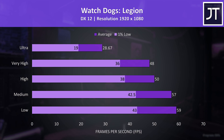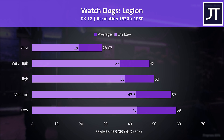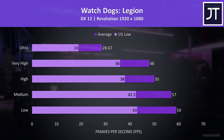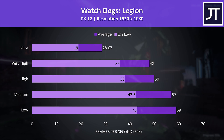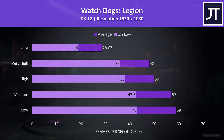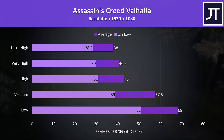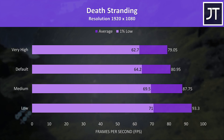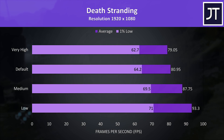Watch Dogs Legion has a big dip with the ultra setting preset due to VRAM limitations — the 6GB the 1660 Ti has just isn't enough. The game doesn't need a high frame rate to play though, so very high settings shouldn't be too bad, while low was just under 60 FPS. Assassin's Creed Valhalla was near 60 FPS with medium settings, but again this game doesn't need super high frame rates. Death Stranding was doing better — even the 1% low with the highest setting preset was above 60 FPS, and not that big of a change using lower levels.